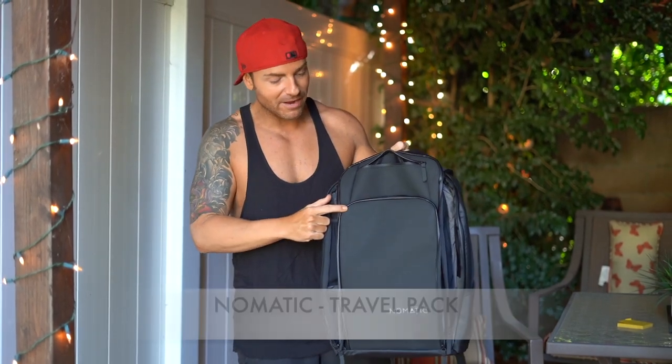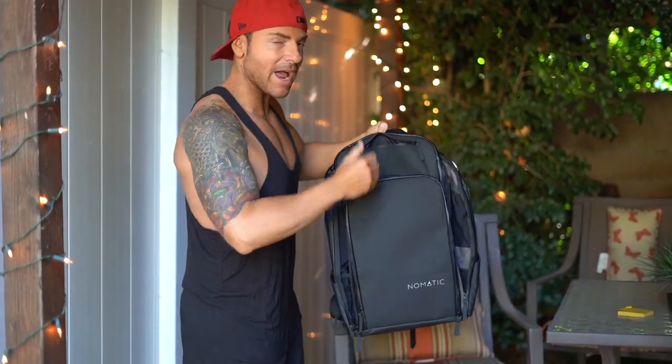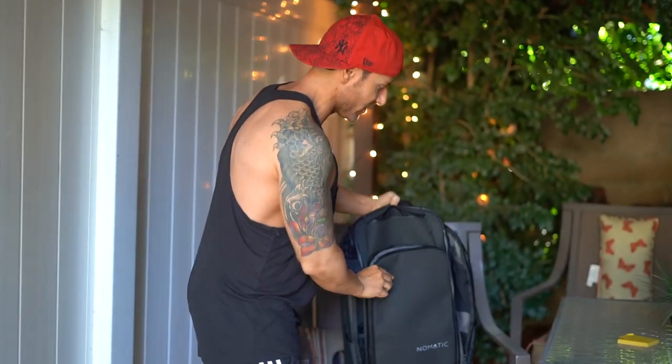Do you take day trips a lot, or sometimes really short trips like three-day trips? Check out this bag I found online — it's by Nomadic. Let me show you the features. I am absolutely obsessed with it.